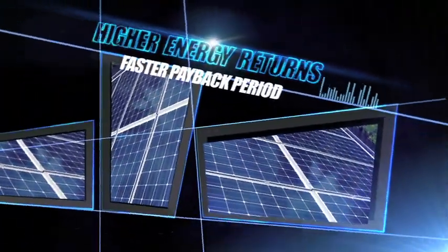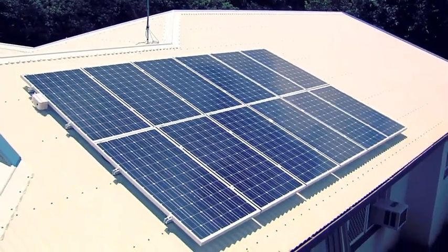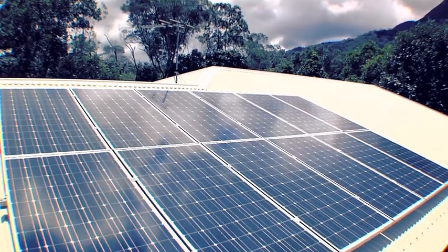The higher efficiency means higher energy returns every day and a faster payback period, making Blue Line Solar XT panels simply the best your money can buy.